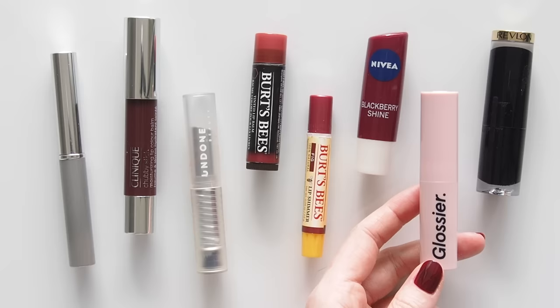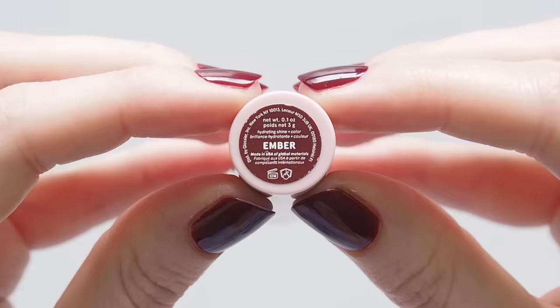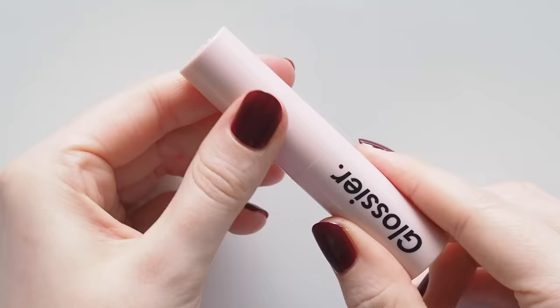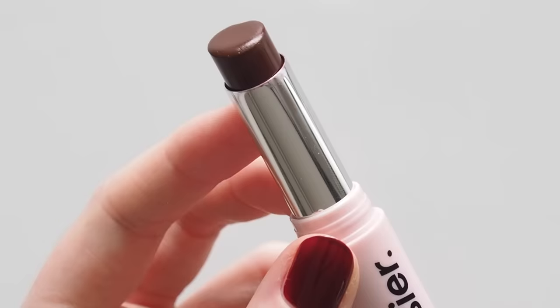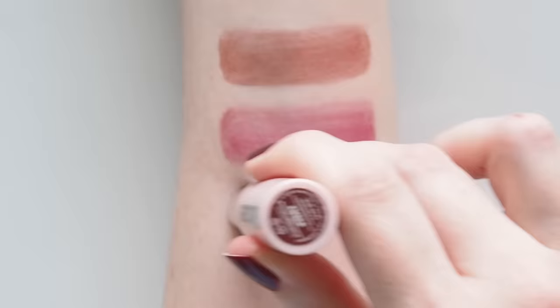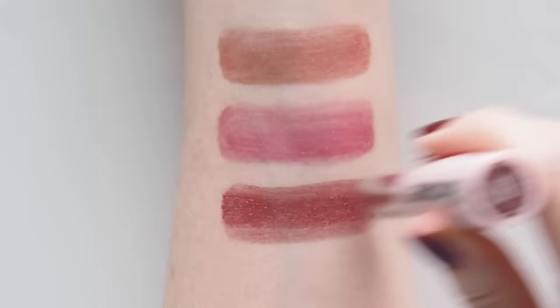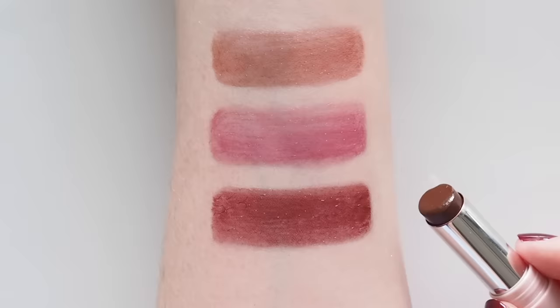Glossier Ultralip in Ember was first seen on Olivia Rodrigo — you can find more of her makeup routine on my channel. This shade was the first dupe listed in an Elle article. It's called a Deep Mauve, not too purple, much deeper and darker than Nivea. Olivia has a stronger natural lip colour so this has a Black Honey deepening effect on her, but on me it's quite bold, so I pat it on or sheer it out with my fingertips for a bitten look.